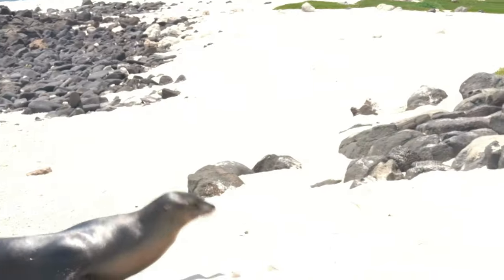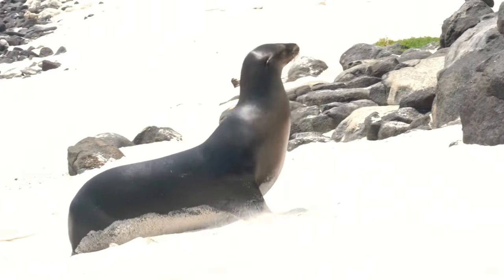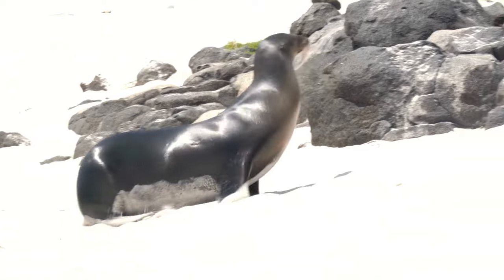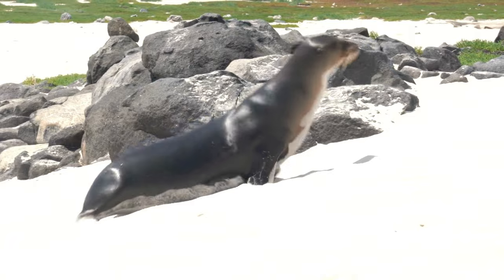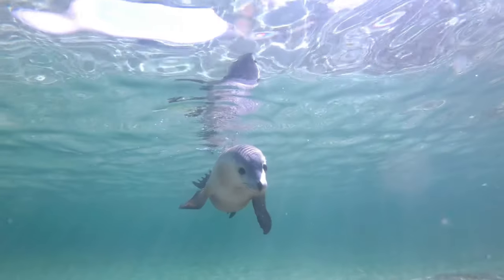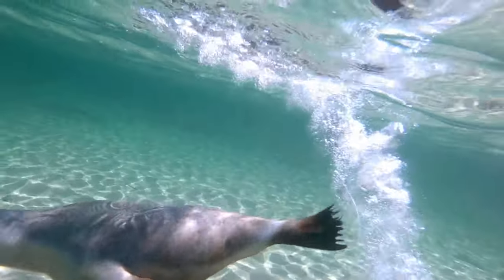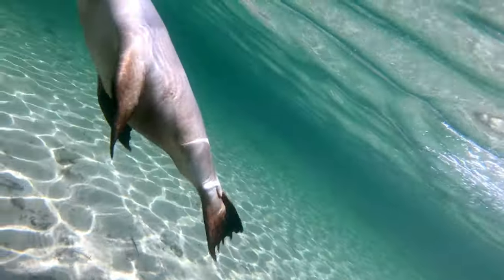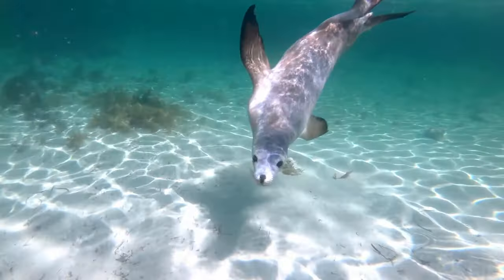Now about their physical characteristics. Sea lions have several adaptations that help them survive in their marine environment. For example, they have streamlined bodies and a thick layer of blubber that helps them stay warm in cold water. Their front flippers are incredibly strong and are used for swimming, steering, and even communicating with other sea lions. Additionally, their whiskers, or vibrissae, are sensitive to vibrations in the water and help them detect prey.